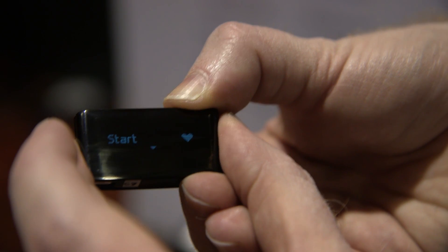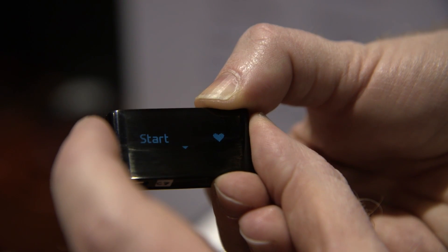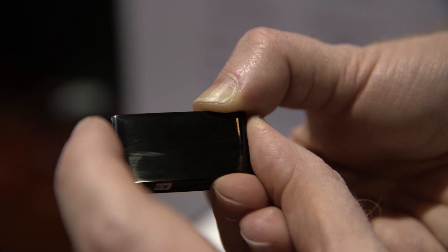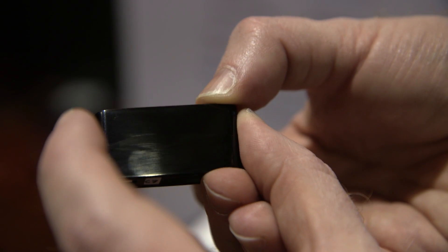Both the Smart Body Analyzer and the Smart Activity Tracker will be available the first quarter of this year. The pricing for the analyzer will be $149.99, and there's no pricing yet announced for the Tracker, but it will be competitive with other options.